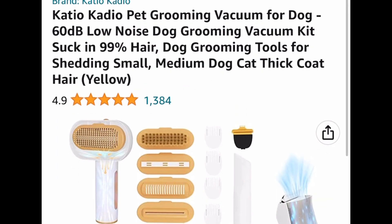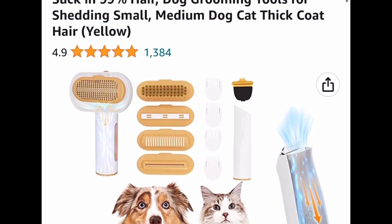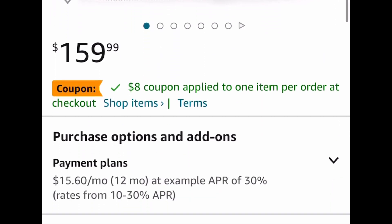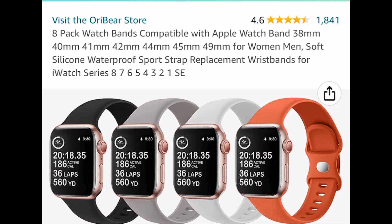Here we have this pet grooming vacuum kit, currently priced at $159.99. This has great reviews, by the way. Go ahead and clip that coupon and put in the code — we're dropping it down to $71.99.